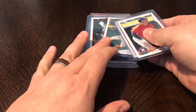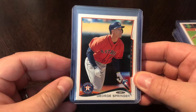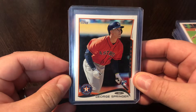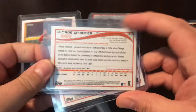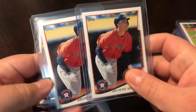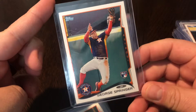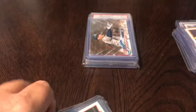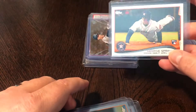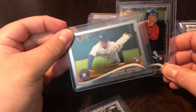Another player who's absolutely killing it right now — George Springer, definitely a front runner for MVP, both him and Yelich. Picked up a couple of his rookies — this is the next year, 2014. Got a couple of the Topps Update 2014, and also got the photo variation short print — same card, US10, but it's the variation.